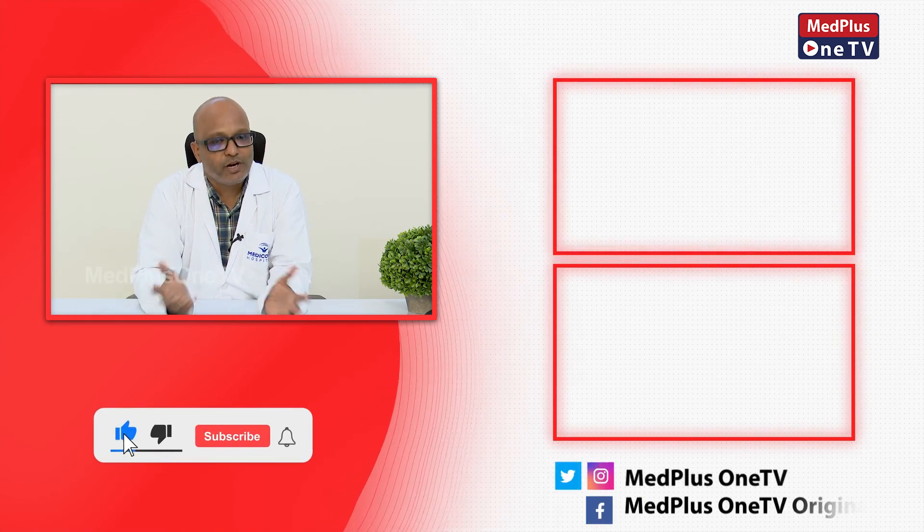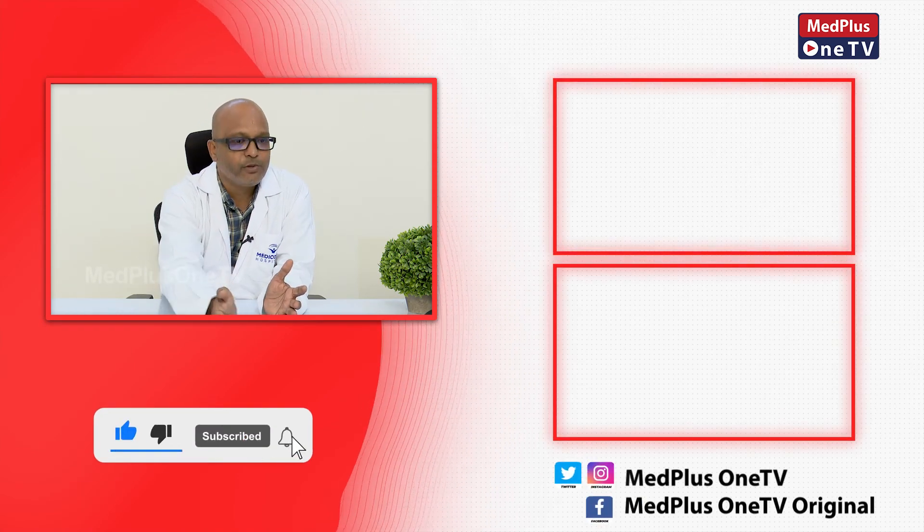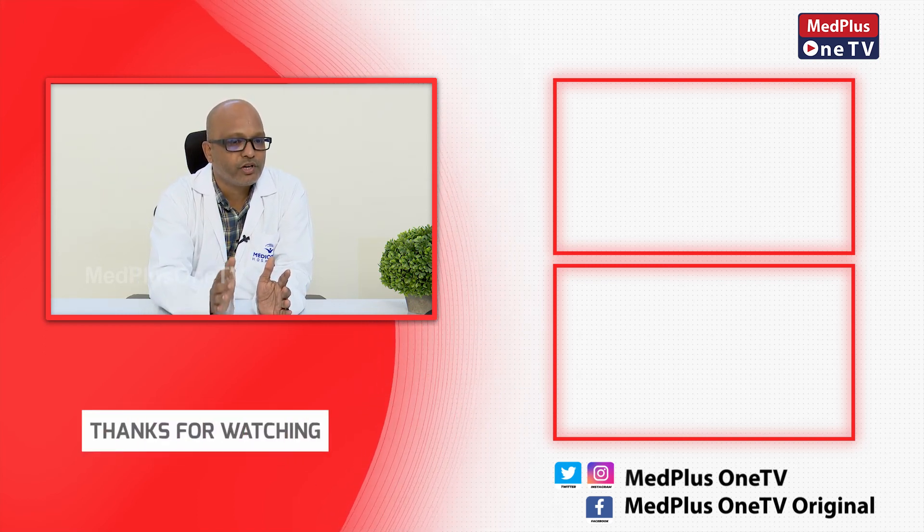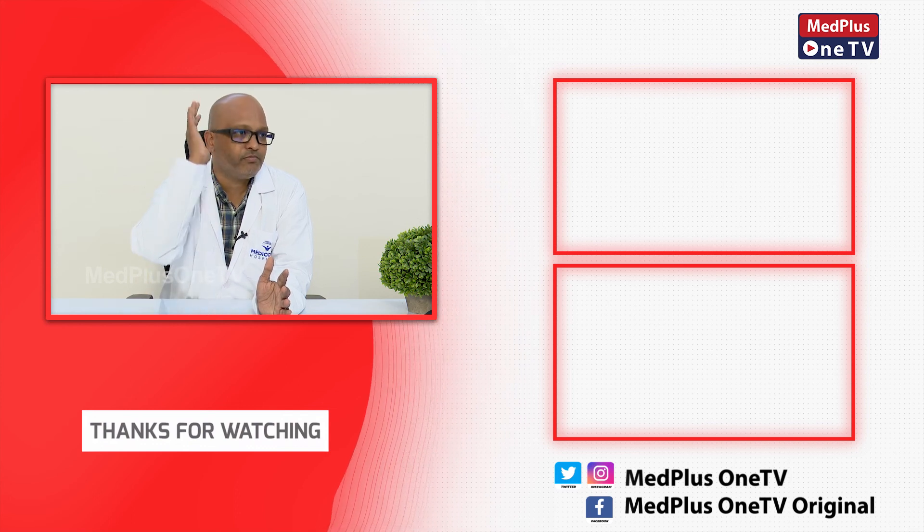The same thing applies to varicose veins. If we block the varicose veins, we will open it. But the main issue is that the patient's problem will be solved.